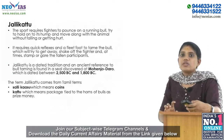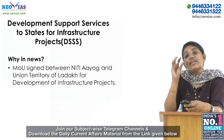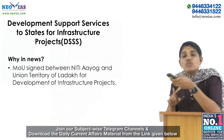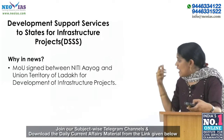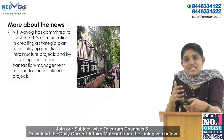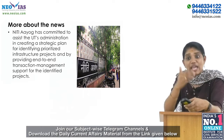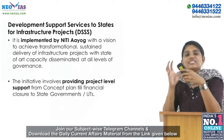Our next topic is Development Support Services to States for Infrastructure Projects. The news is that an MOU has been signed between NITI Aayog and the Union Territory of Ladakh for development of infrastructure projects. The partnership focuses on three things: identification of high-impact priority projects, expediting project implementation, addressing structural-level issues, and creating unique models of development for the Union Territory of Ladakh. NITI Aayog has committed to assist the UT's administration in creating a strategic plan and providing end-to-end transaction management support.